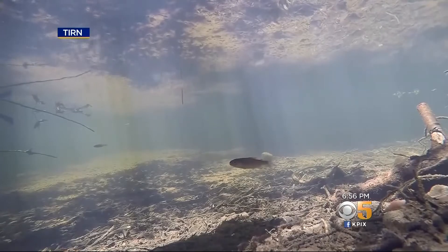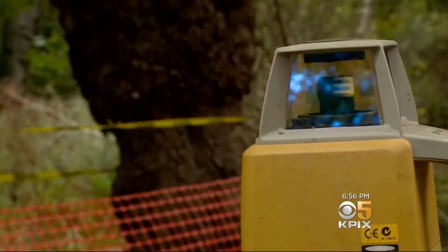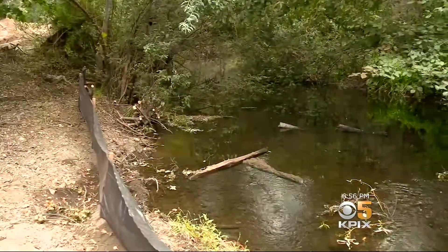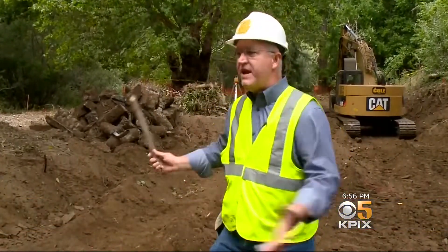Sculpting the land is a precise operation, using lasers and GPS to ensure that the water flows exactly where they want it. Looks like quite a mess here right now, but it is, after all, an active construction site. The Turtle Island Restoration Network says that in six weeks, this whole thing will be completed.